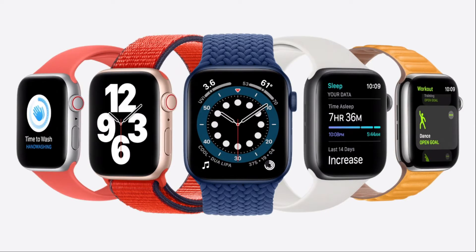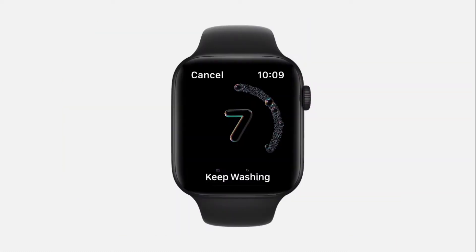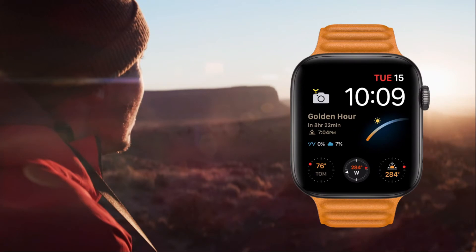The Series 6 will run Watch OS 7. The software update, available for all models dating back to the Series 3, adds native sleep tracking support, but the Series 6 will take that feature even further thanks to dedicated sensors. Other major updates coming in Watch OS 7 include a rebranded fitness app with new workouts, a hand-washing feature tailored for the ongoing COVID-19 pandemic, richer complications, and the ability to share watch faces with others.